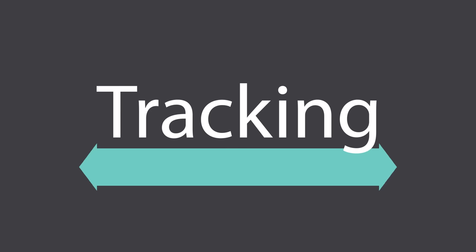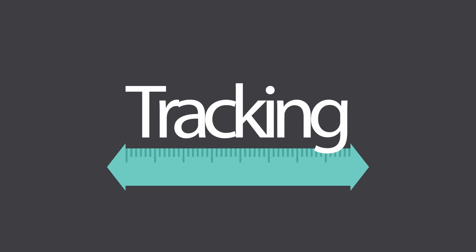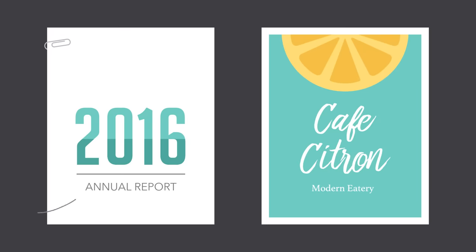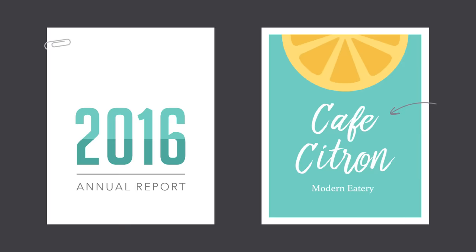Tracking is the overall space between characters, sometimes called character spacing. Most programs let you condense or expand this depending on your needs. In some designs, you might adjust your tracking to create a certain artistic effect. It can also help you fix fonts that are poorly spaced to begin with.